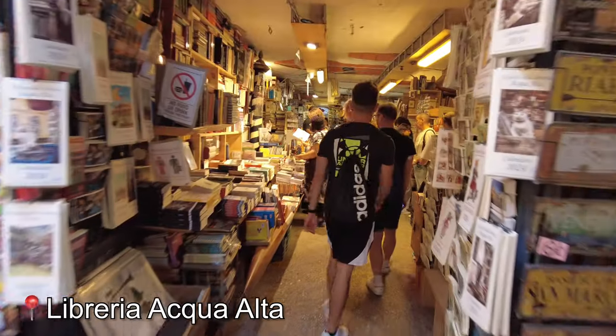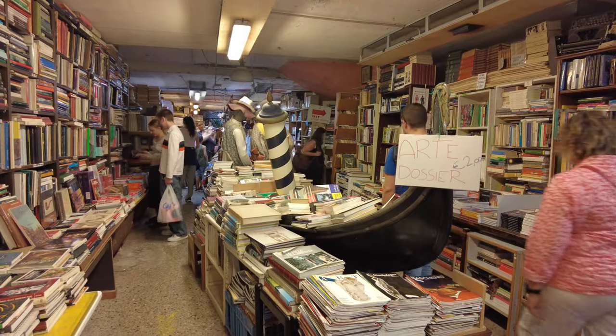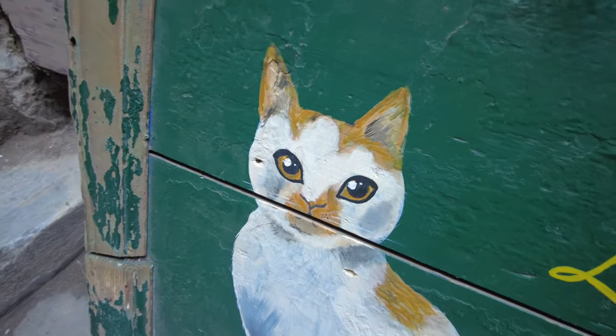We headed to a bookstore called the Libraria Acqua Alta. The fun thing about this bookstore is that because of all the flooding in Venice, a lot of the books are kept in bathtubs or on little boats up off the ground, and there are supposed to be quite a few resident cats — possibly the highlight of Venice. It was a pretty neat little bookstore, though we only found one cat. Apparently the bookstore no longer floods, but they kept up the flooding motif of storing everything in boats and bathtubs.